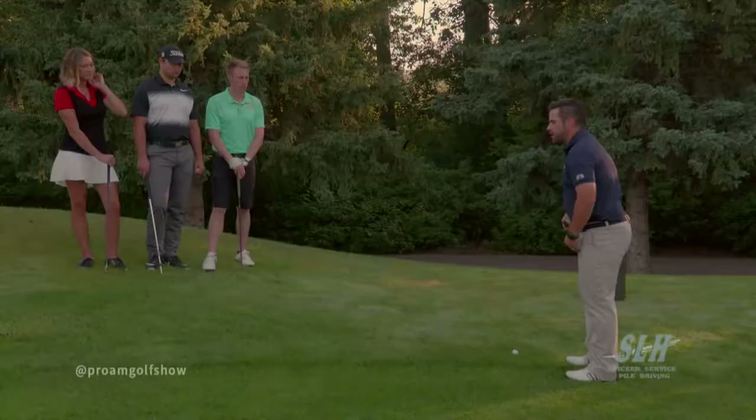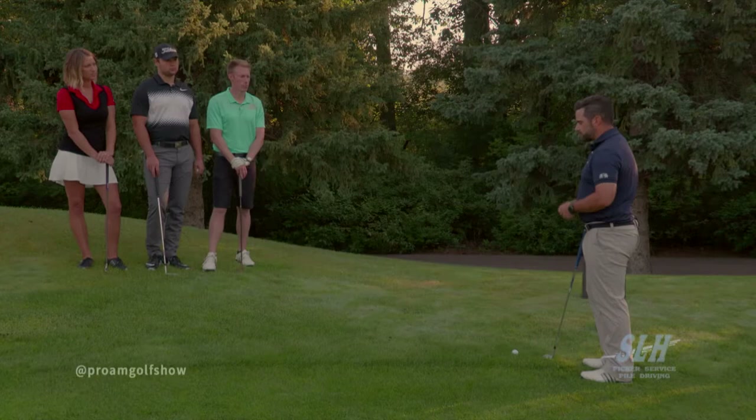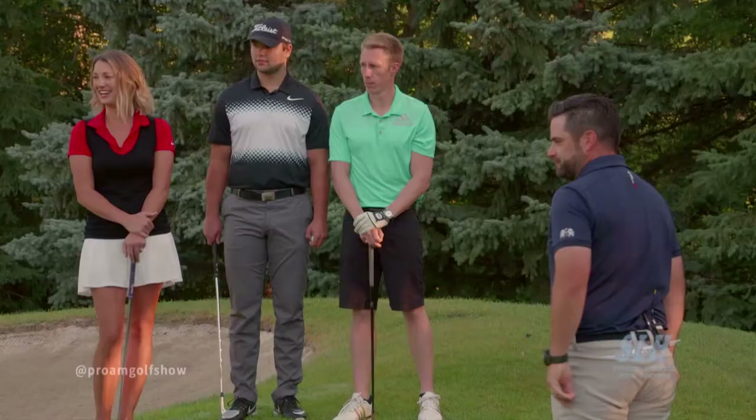You typically see a lot of people get their hands forward in a chip shot. We want them right back to our zipper, which will also allow us to use the bounce of the club. So let me see what I can do here — tempo is the key — and I'll see if I can make the shot. Oh, that looks good.